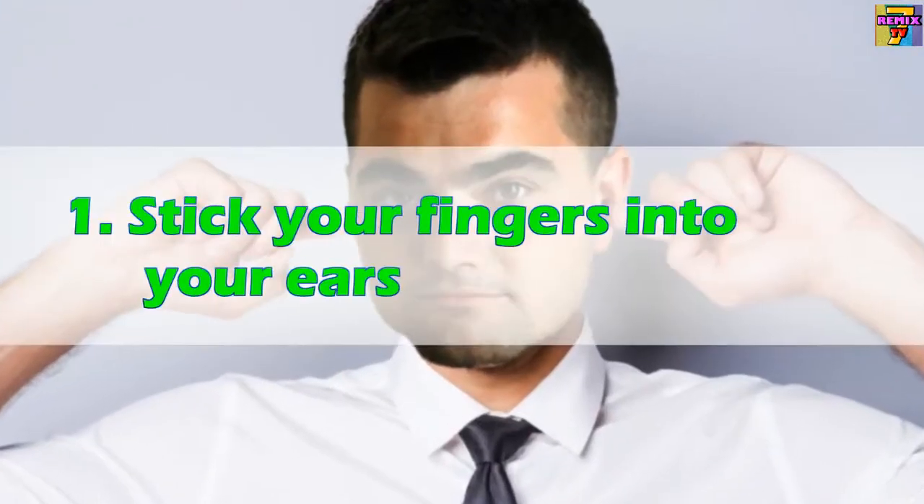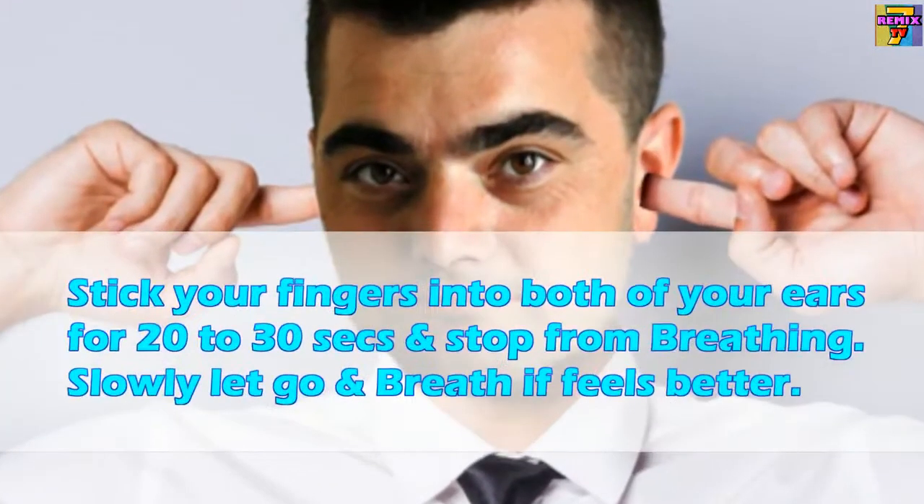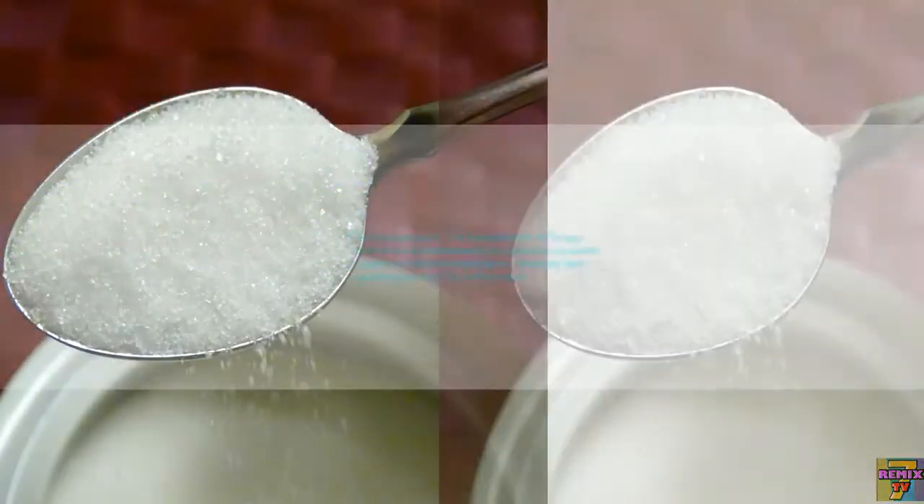One: Stick your fingers into your ears. Stick your fingers into both of your ears for 20 to 30 seconds and stop breathing slowly, then let go and breathe.